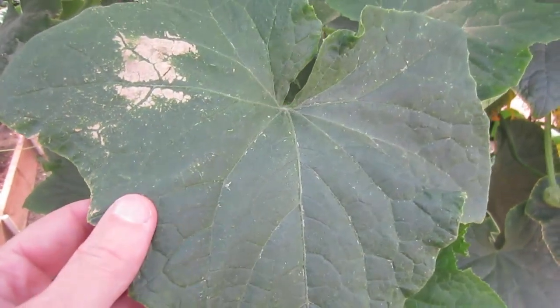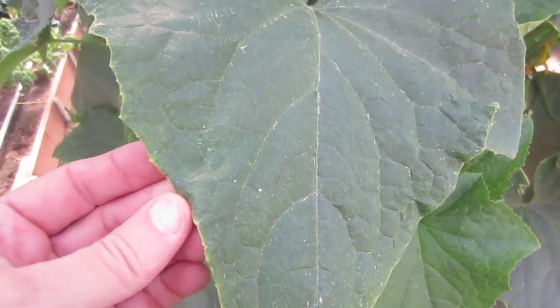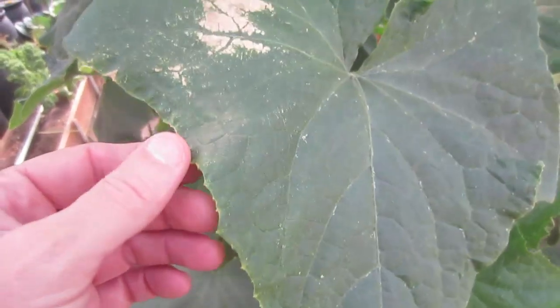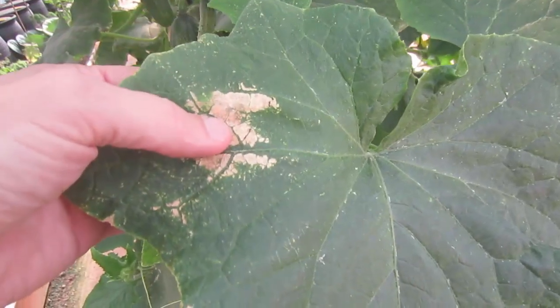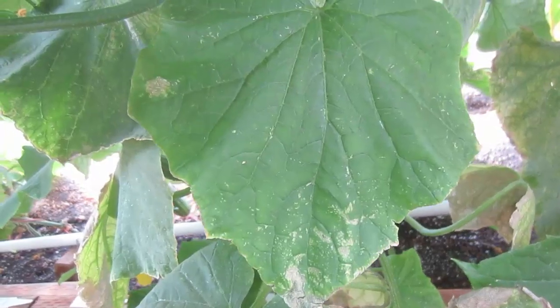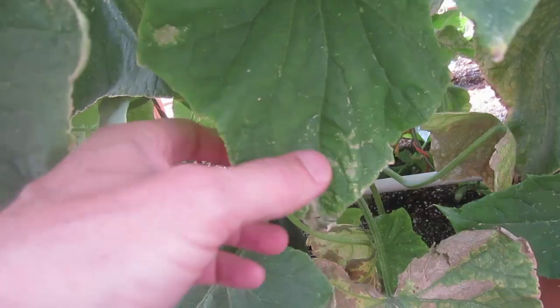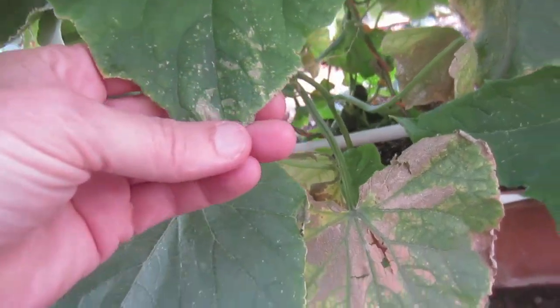Here's a bigger leaf. It's got the white spots, it's got the dry yellowing edge, and it's got a dry spot. And very brittle. Here's another one - same kind of thing. Got the dry spots, and it's even kind of getting bigger here.